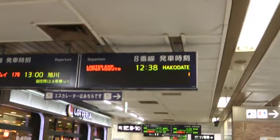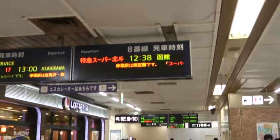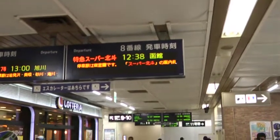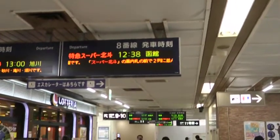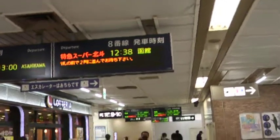JR Sapporo Station. This is the area in the region — it is the area to the right to get to the southern region.